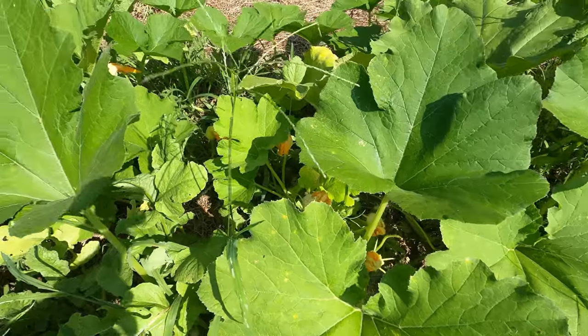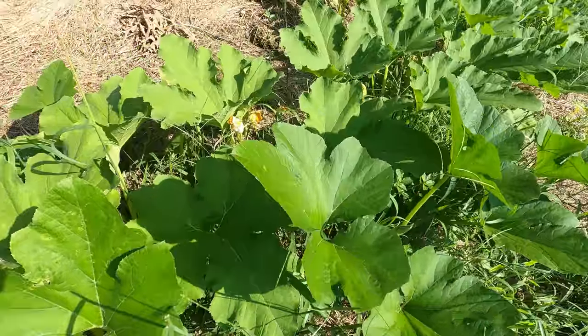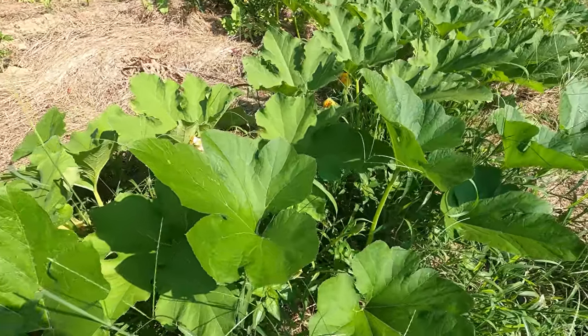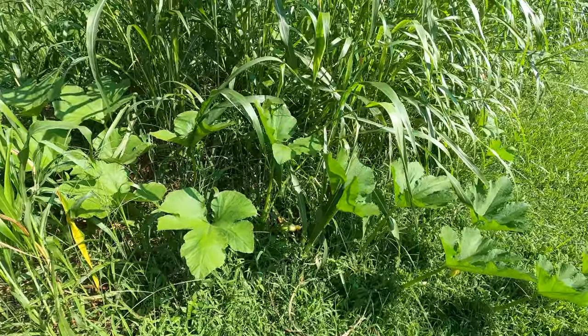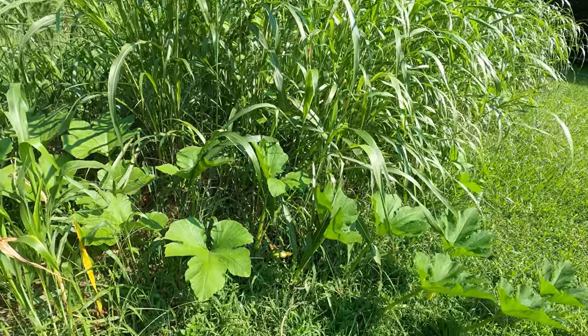The pumpkin flowers are opening up. Hopefully we'll have some pumpkins. One of the things that we tried this year was to mix cover crops and pumpkins. You can see the sorghum sudan grass mix.